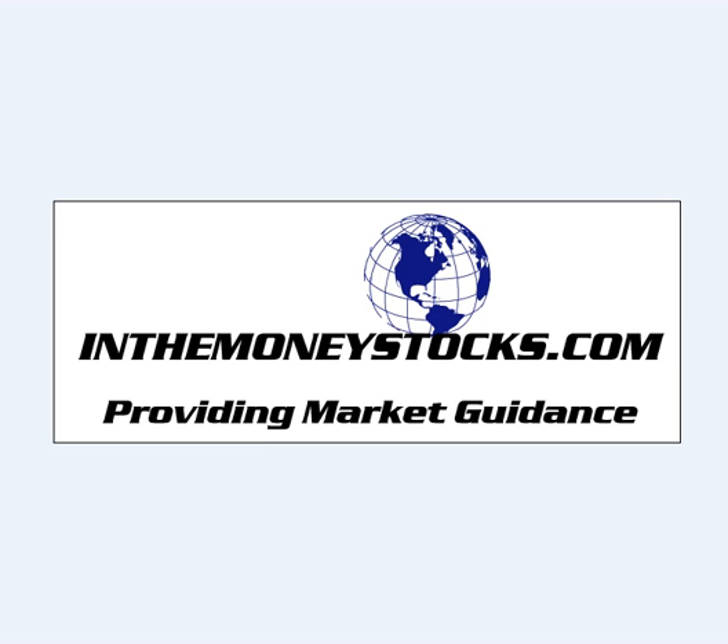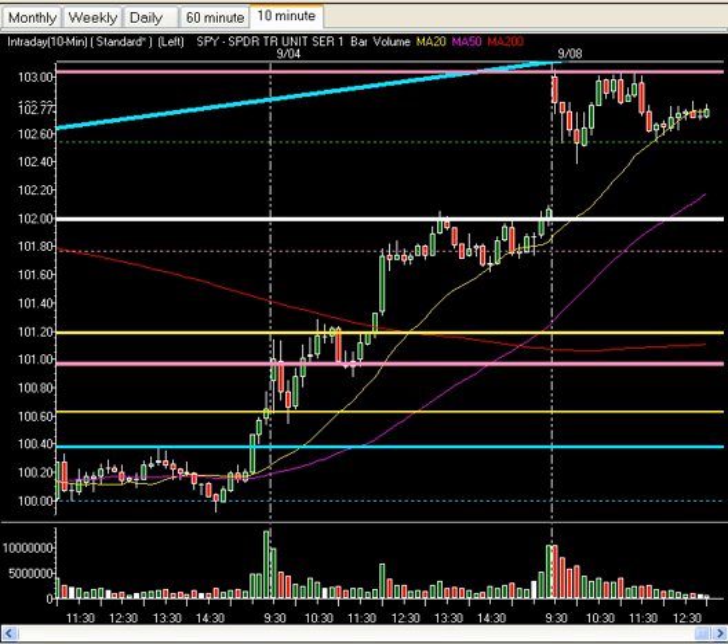Hey folks, welcome to Market Intraday Analysis by InTheMoneyStocks.com, your leaders in pure technical analysis, avoiding all that Wall Street hype. Today, Tuesday, September 8th, 2009. I hope everyone had a wonderful Labor Day extended weekend as we get back to the trading forum on this Tuesday, midday to early afternoon.